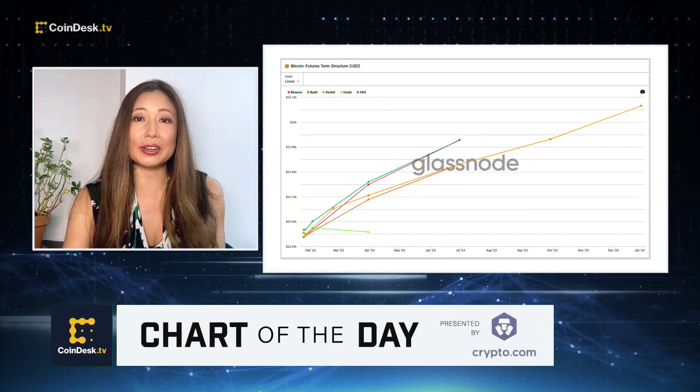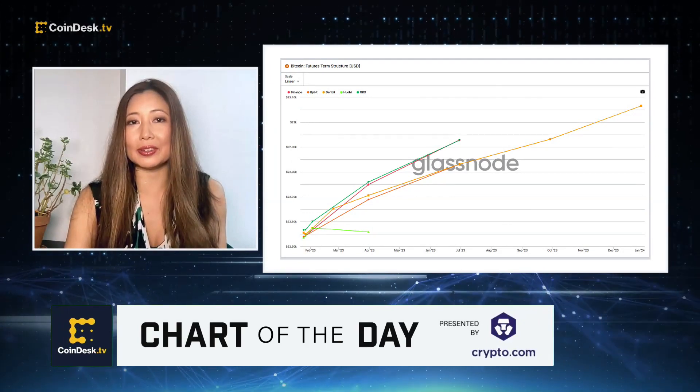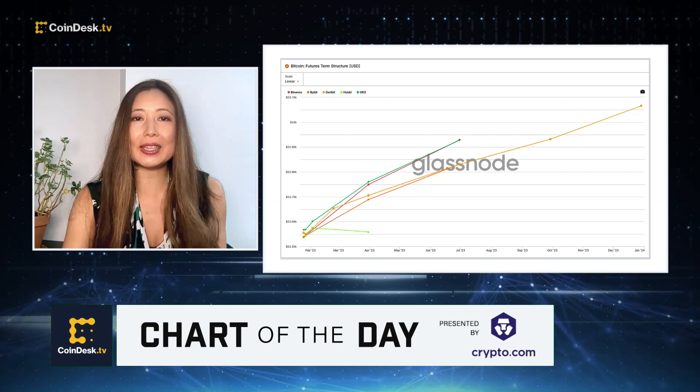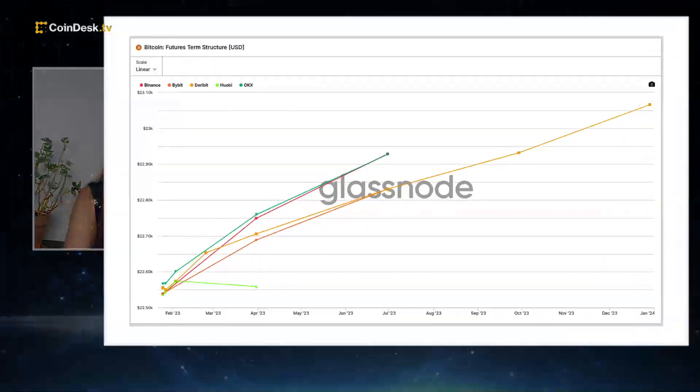Bitcoin's current term structure is in Contango, according to this Glassnode chart — a condition that exists when the price of Bitcoin futures exceeds the price of Bitcoin in spot markets.